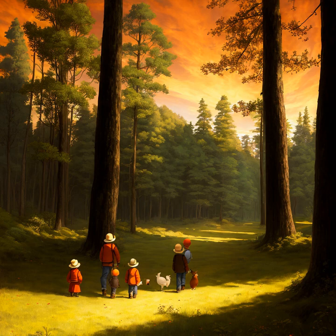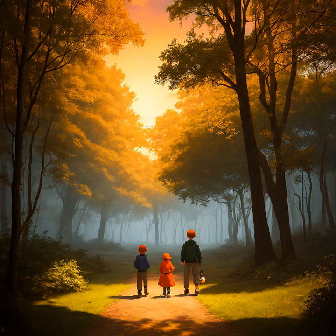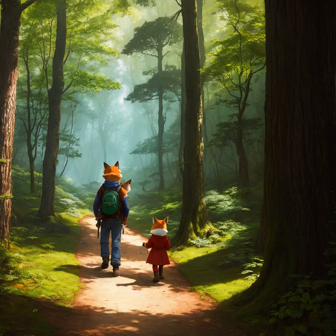The wise wizard presented the adventurers with a special gift before they began their journey. He handed each of them a small pouch containing a magical stone. He explained that the stones would help guide them on their quest and protect them from any danger they may face. The adventurers thanked the wise wizard for his generosity and prepared to set off on their journey, feeling more confident with the special gift in hand.